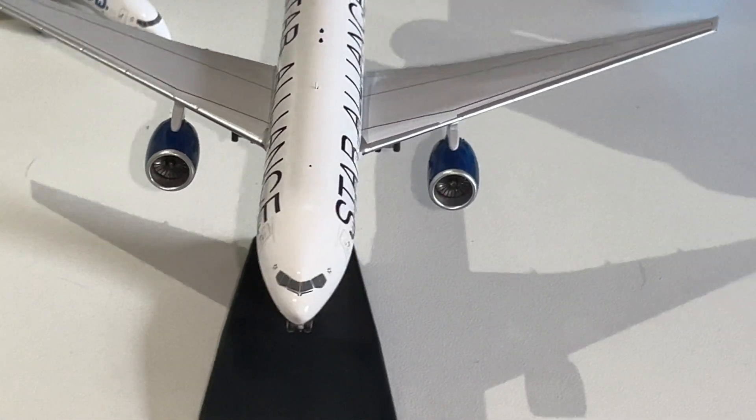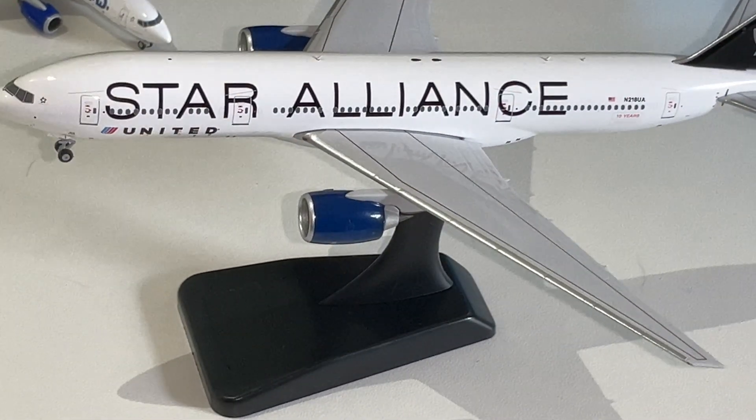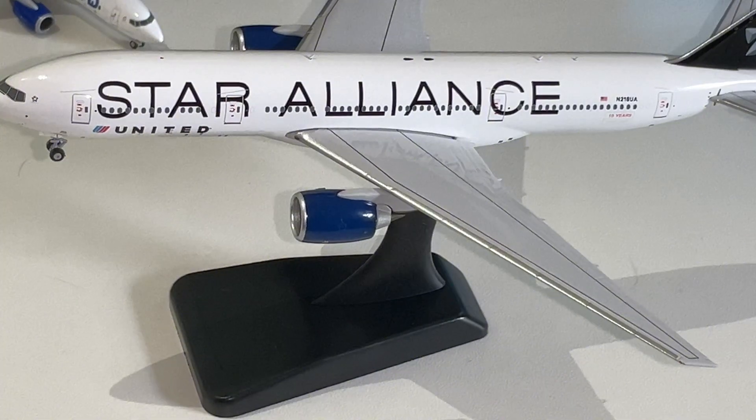This is what I was talking about with the double-U — United. Now let's take a look at the side of the aircraft.